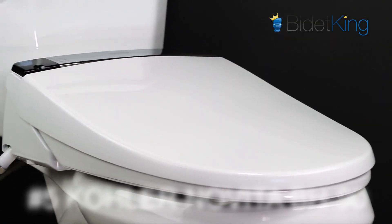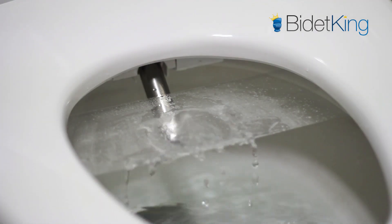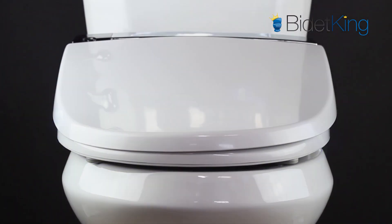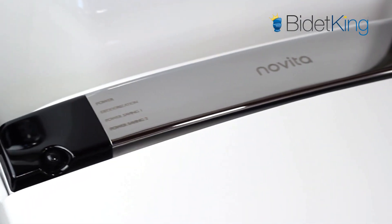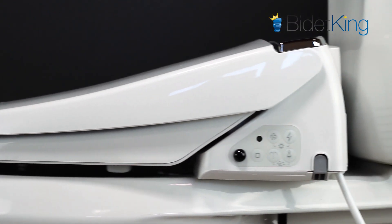At number 5, we have the luxurious Kohler Novita BH90 Bidet Seat. Fully loaded with high-end features like endless warm water, LED nightlight, deodorizer, and a motorized seat and lid, the BH90 does not cut any corners. Sold by Novita for years and now under the Kohler umbrella, the BH90 has a strong spray and remains a customer favorite in the luxury category.